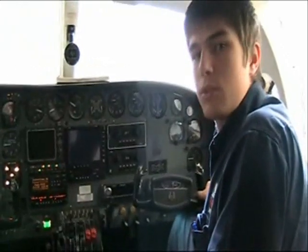Although I'm going to be doing mechanical, I have to do avionics as well. During the course I learned lots of things about the different equipment in the cockpit.